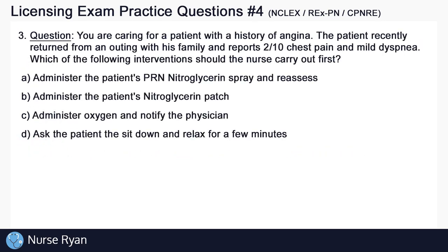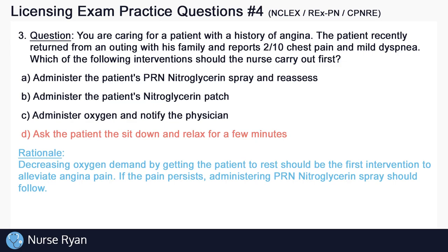Question number 3. You are caring for a patient with a history of angina. The patient recently returned from an outing with his family, and reports 2 out of 10 chest pain and mild dyspnea. The answer here is D: ask the patient to sit down and relax for a few minutes. Decreasing oxygen demand by getting the patient to rest should be the first intervention to alleviate the angina pain. If the pain persists, administering PRN nitroglycerin spray should follow.